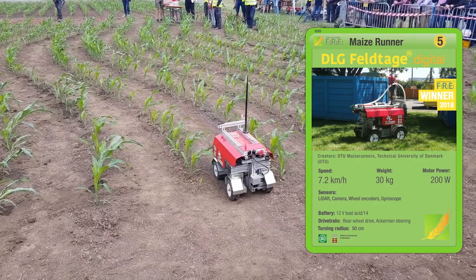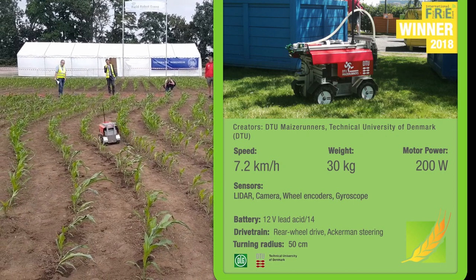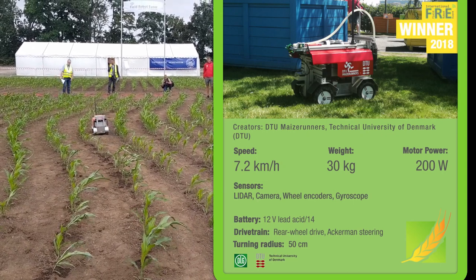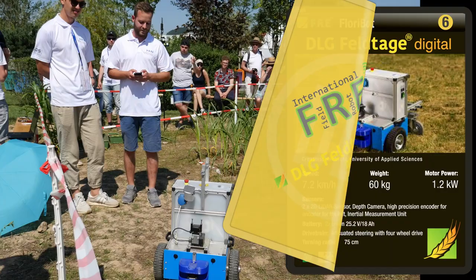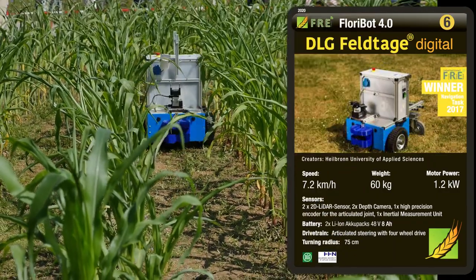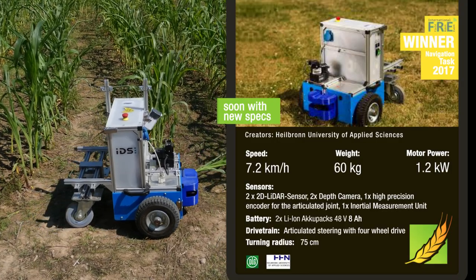Maze Runner won the Field Robot event at the DLG Field Days in 2018, and was developed by students from the Technical University of Denmark. Flory Bot was developed by students at Heilbronn University of Applied Sciences in Germany, and won the navigation task in 2017.